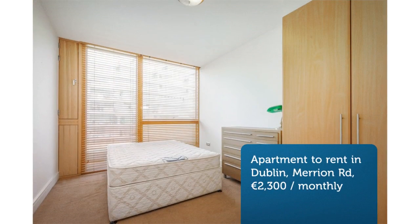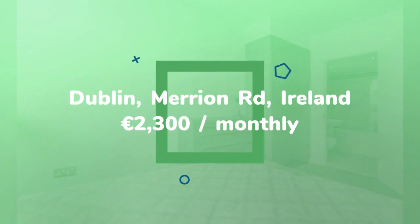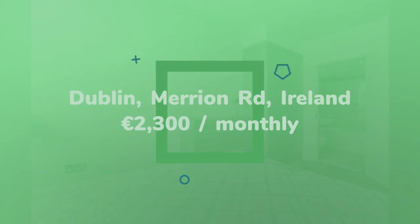The main bathroom is fully tiled with a full bath. The living room has a beautiful winter garden balcony with stunning views. The fully fitted kitchen comes with fridge-freezer, washer-dryer, dishwasher, and electric hob and oven.